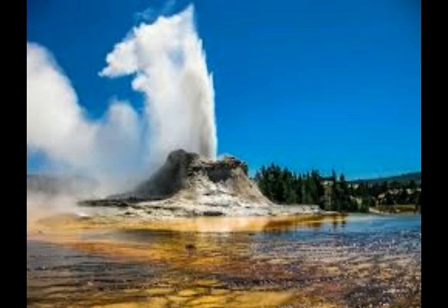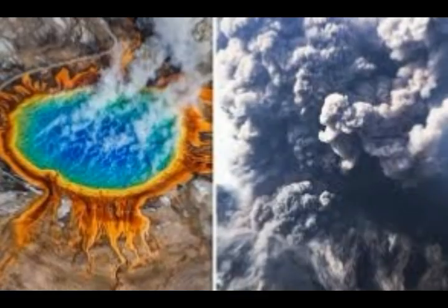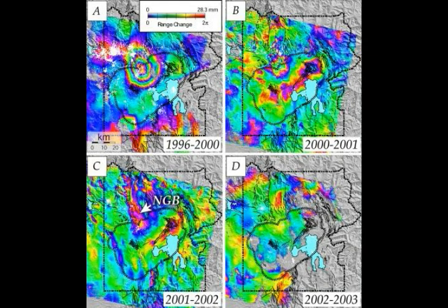From 1996 to 2004, an area more than 30 kilometers or 18 miles across, centered near Norris Geyser Basin just outside the north caldera rim, rose as much as 4.7 inches at an average rate of 0.6 inches per year. The area subsided about 2.8 inches in the next several years, but uplift resumed in mid-2013. From 2013 to early 2014, Norris rose at the highest rate ever measured in Yellowstone — almost 5.9 inches per year.